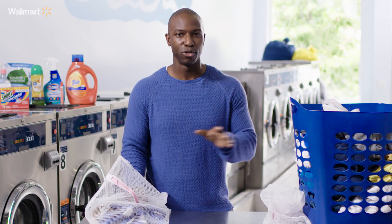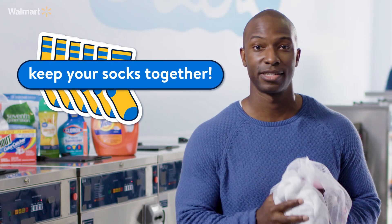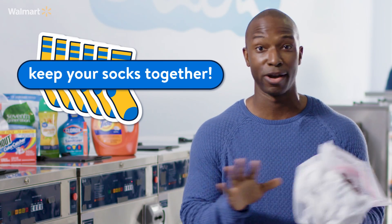What's one of the things we do most when we do laundry? Lose socks. Grab your socks, throw them in the net, and zip it up. Keep your socks together — this lesson will follow you throughout your entire life.